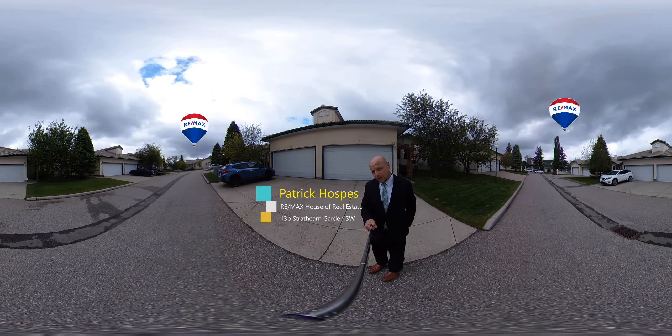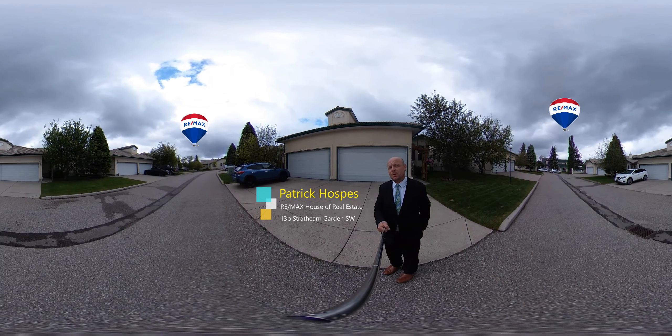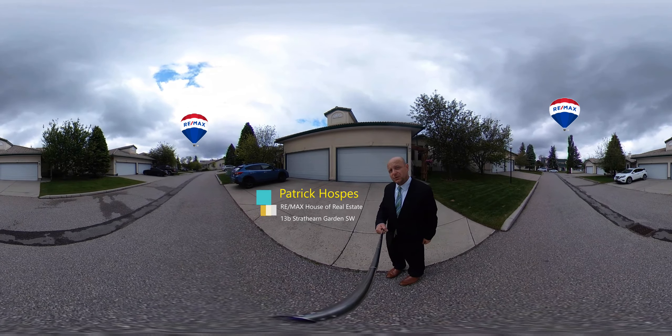Hello folks. Today we are at 13 Strathairn Gardens in Strathcona Park. Here we have ourselves a wonderful 1,300 plus square foot villa. Let's go in and have ourselves a peek.